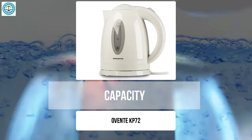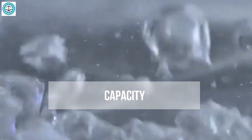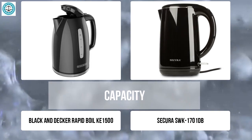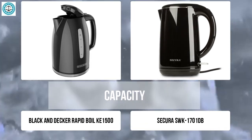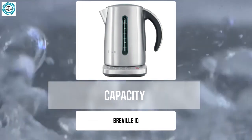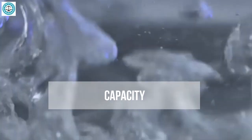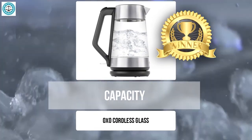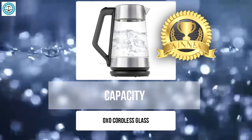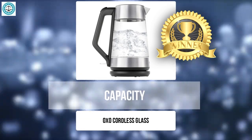The Secura SWK-1701 and Black and Decker Rapid both have a 1.7-liter capacity, making them well suited for family use — large enough to be practical but not so large as to take up excessive space. The Breville IQ has a 1.5-liter capacity, a good middle-ground choice for medium needs. If you require the maximum amount of water, the OXO Cordless Glass clearly stands out, combining the largest capacity with additional features like lighting and a removable filter, making it both user-friendly and visually appealing.